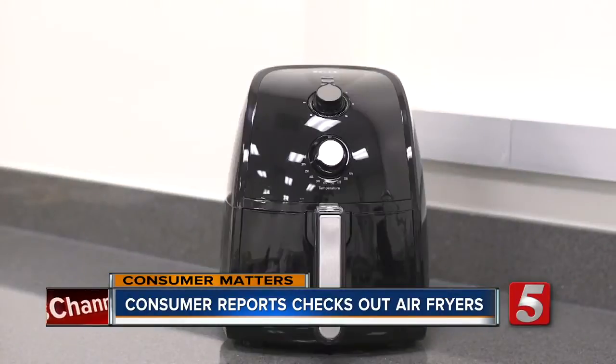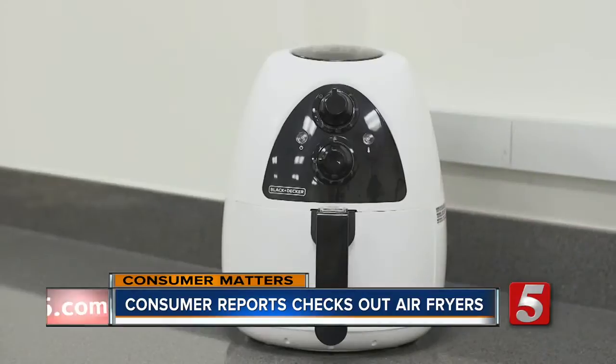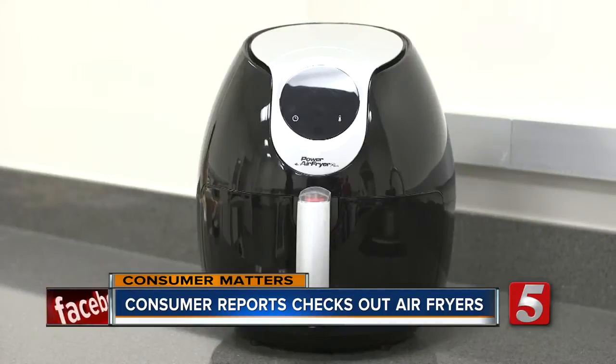Consumer Reports tested seven appliances and although they appear similar from the outside, Consumer Reports found some real differences. One big difference you'll see is basket size. Some are so small they require you to cook food in batches, and that's not as good when you're cooking for the whole family.